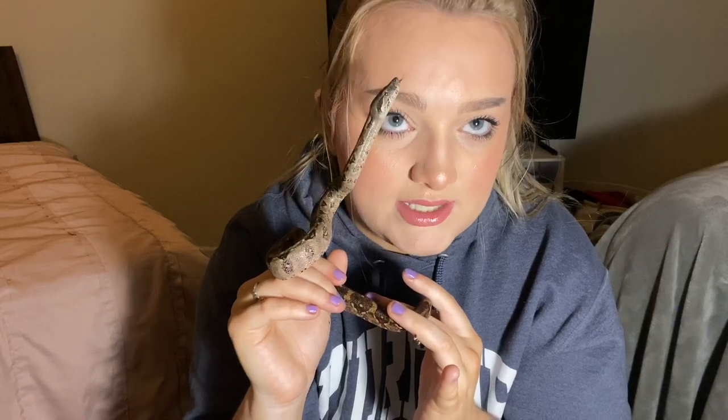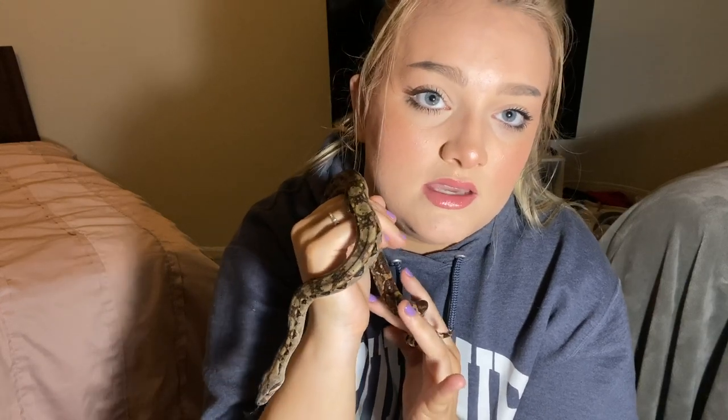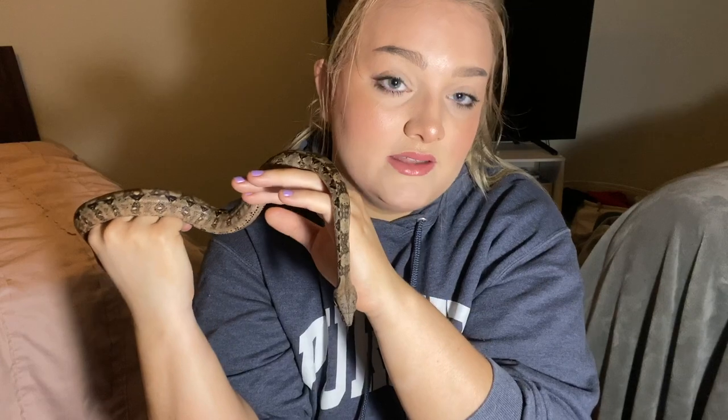Recap on what Soba actually is: she is a boa constrictor imperator, also known as a BCI. And she is a Central American BCI, which just means that's her locality — that's where her ancestors are from. It could be Nicaragua, it could be literally anywhere, so we don't know exactly where; we just know she's a Central American boa. She's female, so she's going to be much bigger than the males get in weight and in length.